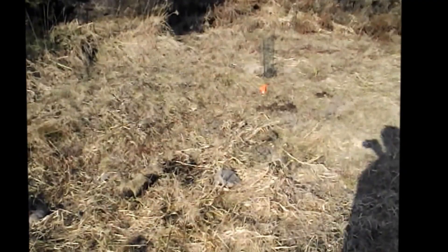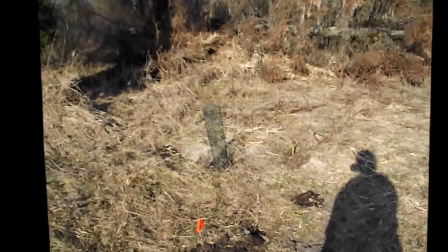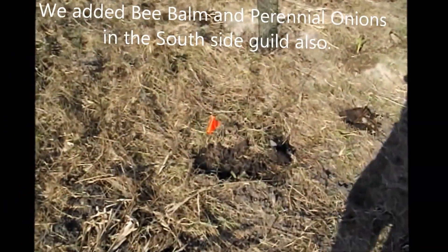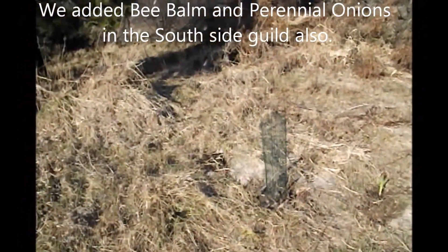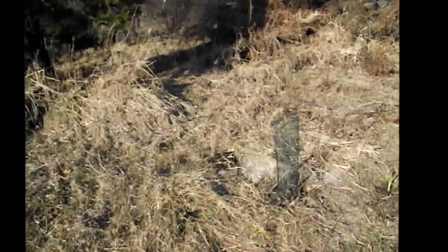We re-watered the peonies that we planted yesterday, and then we added to the guild a tiny little black currant. Some perennial onions are buried around here, and we also added some bee balm today.